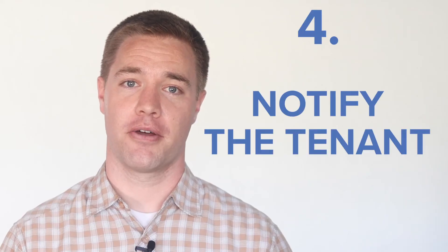Number four: notify the tenant when there's an update. Tenants appreciate being kept in the loop when possible, so acknowledge their request when you receive it, let them know when you contact a vendor, and make sure they know when the vendor is scheduled to come. You also want to make sure tenants know when they could potentially be charged for something that they may have caused.